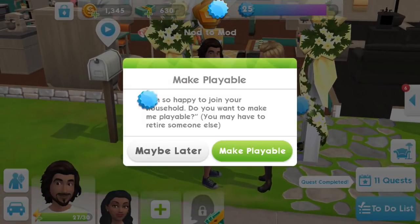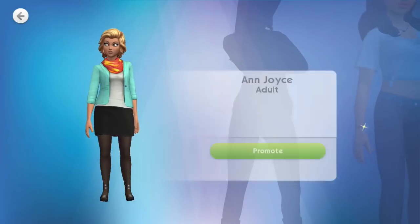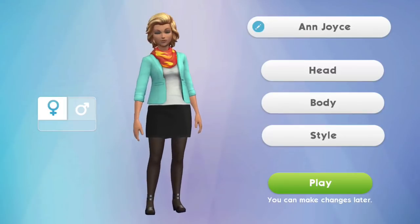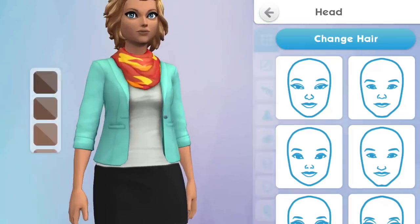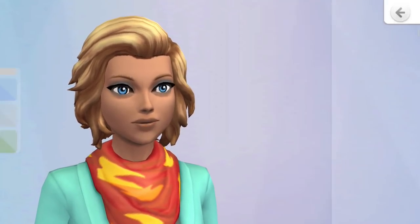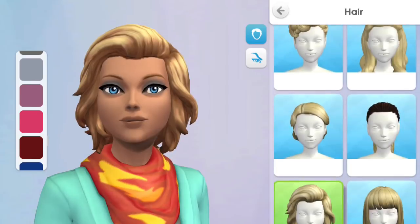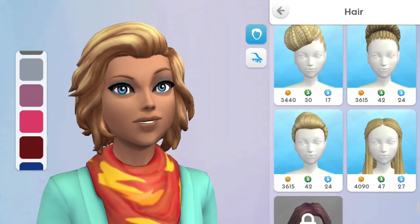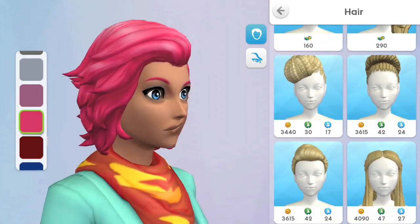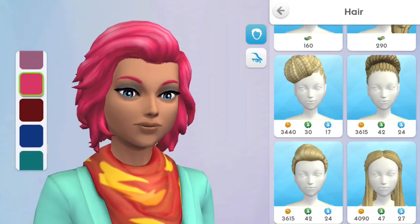Make playable — 'I'm so happy to join your household. Do you want to make me playable?' Yes, make playable. I kind of like her little outfit, we'll keep it the same for now. Maybe we should change her hair? She's going to obviously retire now — should we do early retirement for her? Should she go through a crazy phase and change her hair a bit? I want that level 37 hair, guys — that is cute. She's thinking about joining a band with Johnny now that they're married, and she goes with the pink hair. I just want to give somebody pink hair, guys.